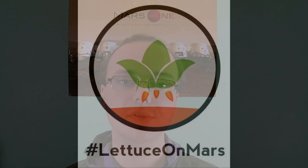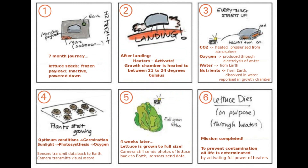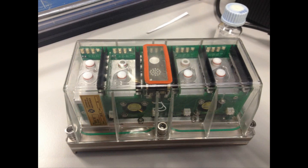First up, there are two experiments competing to grow the first plants on Mars. Mars Micro Greenhouse is a United Kingdom-based project to grow lettuce on Mars in a small pressurised greenhouse using carbon dioxide from the Martian atmosphere. There's also SEED, which is a collaboration between Spain, Portugal, and the Netherlands to grow Arabidopsis thaliana seedlings in a fully autonomous container.